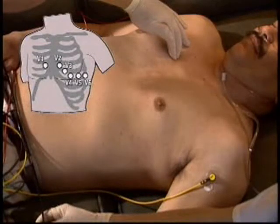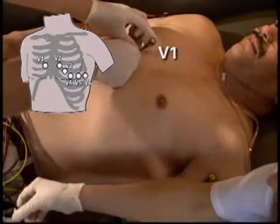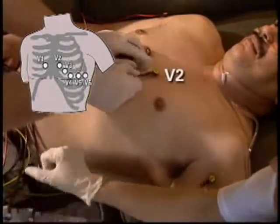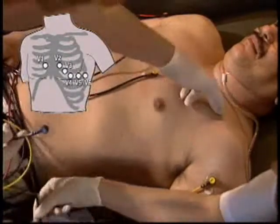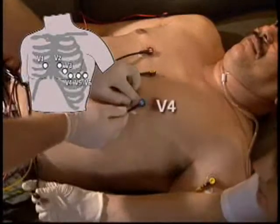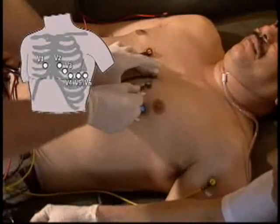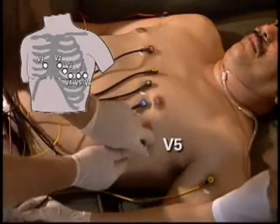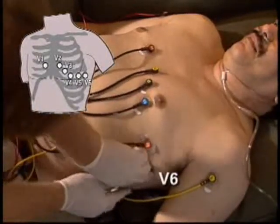Find the second, third, and fourth intercostal space. Position the electrode for V1 just to the right of the sternum in the fourth intercostal space. V2 goes in the corresponding intercostal space to the left of the sternum. Skip V3 for the moment. V4 goes in the mid-clavicular line, fifth intercostal space. V3 is then positioned between V2 and V4. The V5 electrode is horizontally level with V4 in the anterior axillary line. V6 is also horizontally level with V4 in the mid-axillary line.